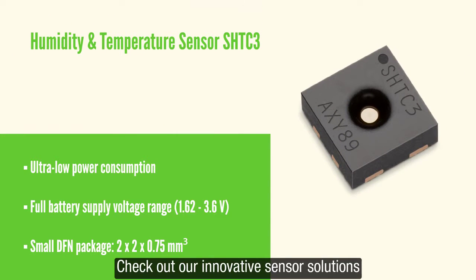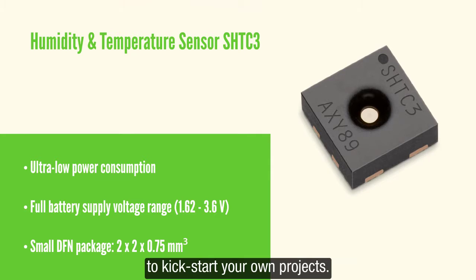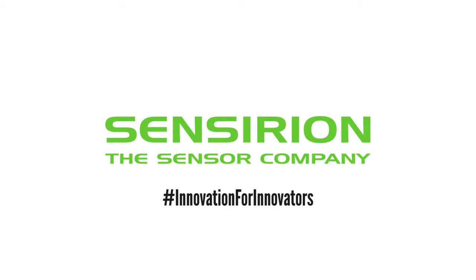Check out our innovative sensor solutions to kickstart your own projects. Sensirion — Innovation for innovators.